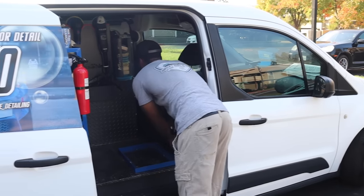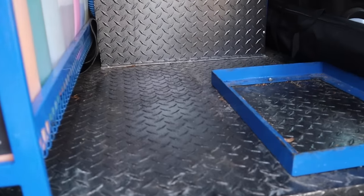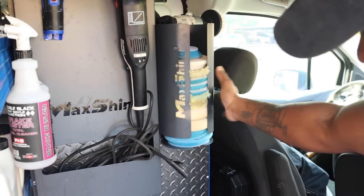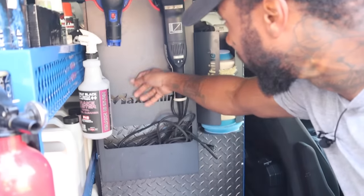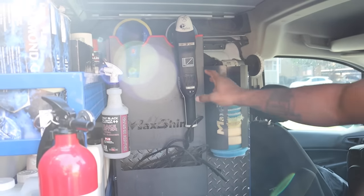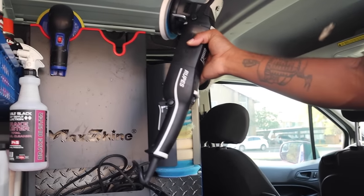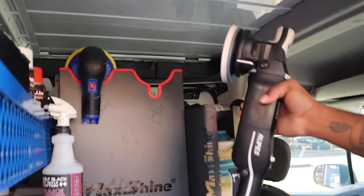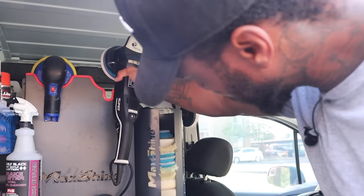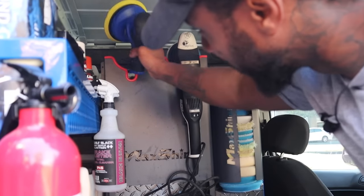Next up, got the diamond plate again. We got the MaxShine polish pad holder and polisher holders — shout out to MaxShine. We got the polisher — this is the Bigfoot right here by Rupes. This is the best polisher I've ever had. I upgraded to this — it's way more smooth and it feels like it gets scratches out way better. Top of the line machine right here — check it out in the description down below.